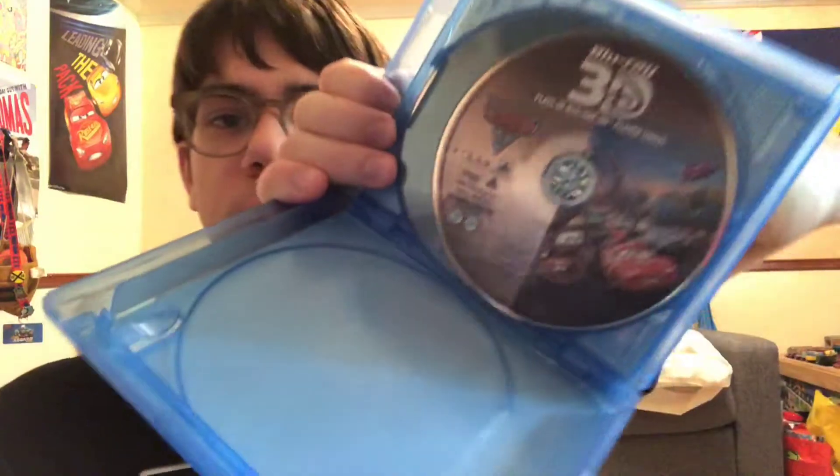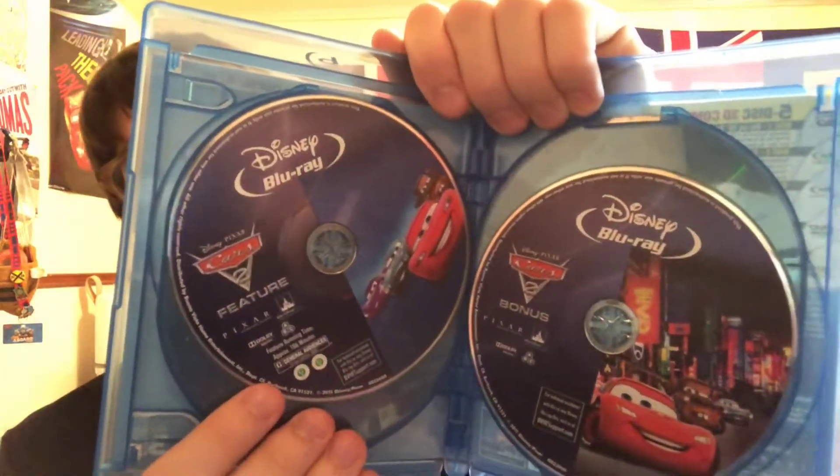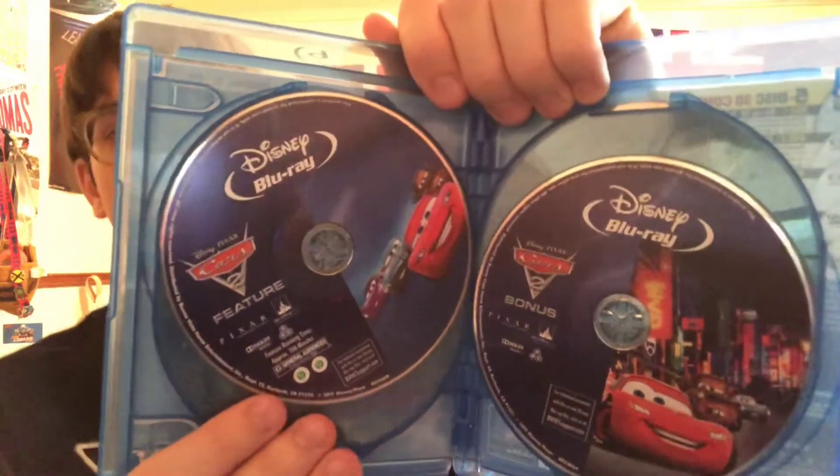Let's take a look at the discs: Blu-ray 3D. And all of the Cars 2 Blu-rays I'm going to show you are region free — even the 3D one.